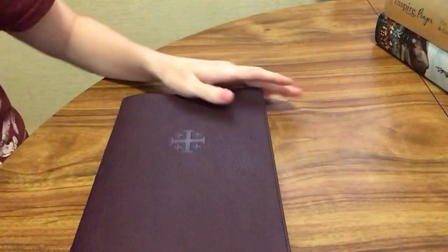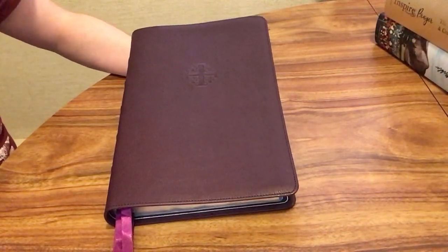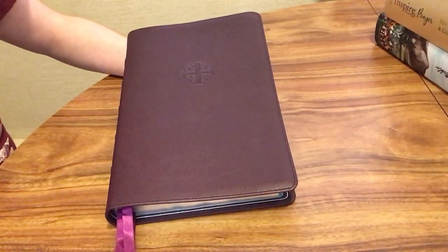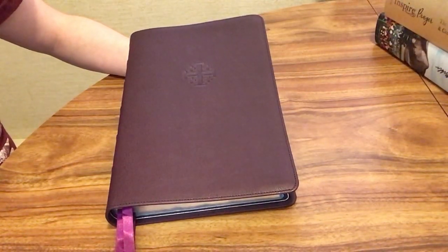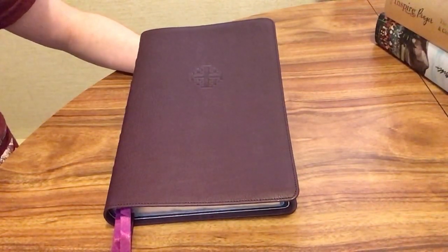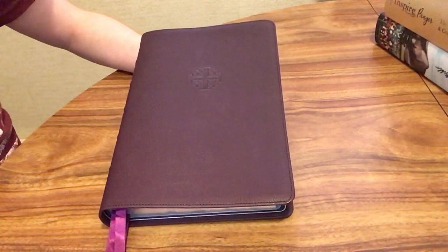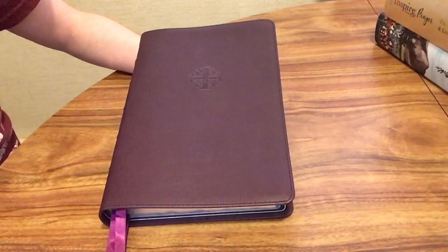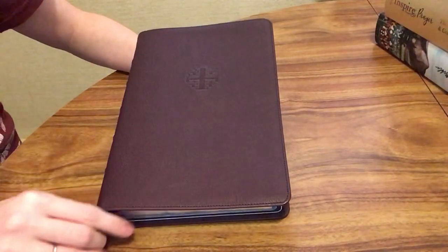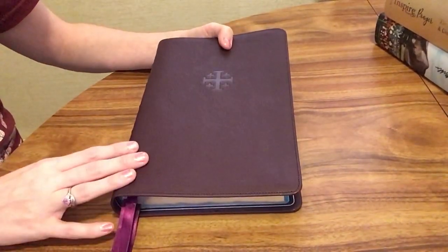Another thing you could do is read the Bible in a translation that's a little easier to understand. I'm not knocking any translations — I have tons of Bibles and many different translations and I love almost all of them. But sometimes it's just easier to engage when you use something in simpler English, or maybe English is your second language. I've found the CSB, Christian Standard Bible, and the NLT, New Living Translation, are fairly easy to understand. The NIV, New International Version, is also fairly easy to understand as well.